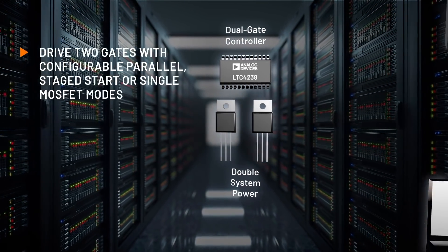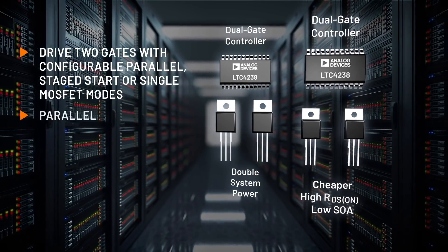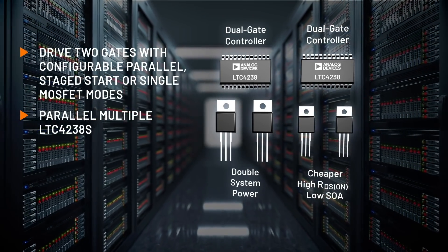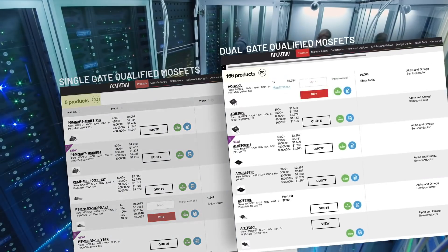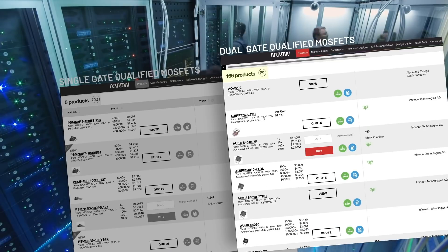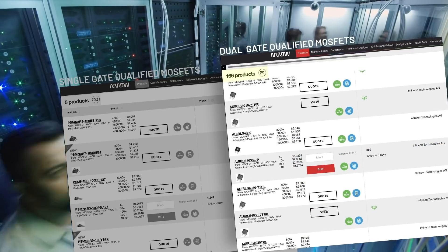Either double the system's power capabilities or halve its MOSFET requirements, opening up selection to cheaper, higher RDS(on) or lower SOA MOSFETs. Designers can relax their MOSFET requirements and simplify MOSFET selection while still addressing high current designs beyond 3 kilowatts.